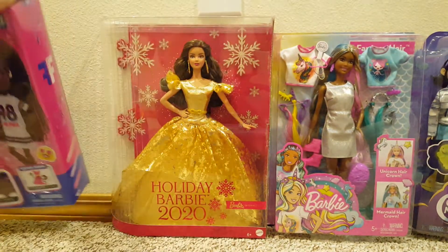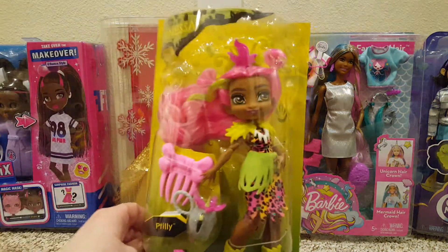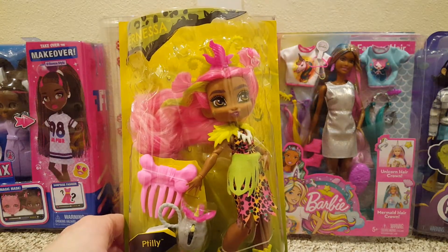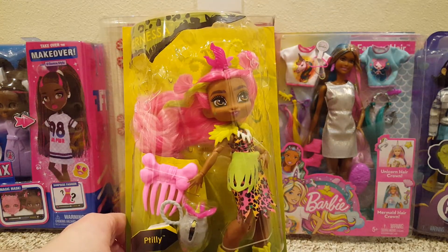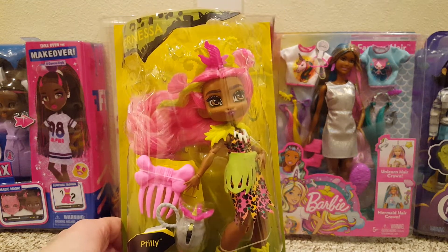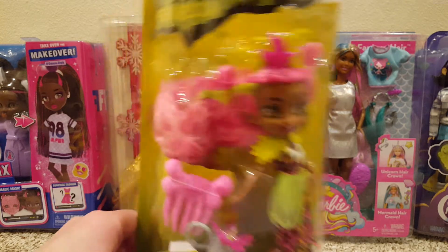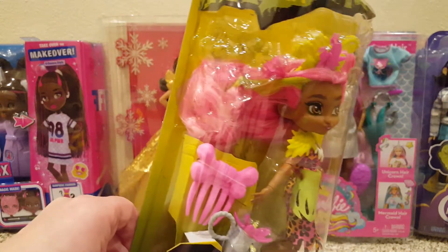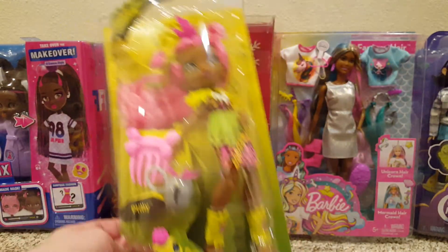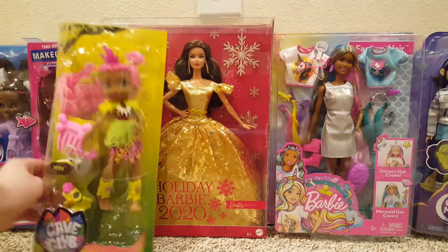I also got a Cave Club doll. I've been looking at the Cave Club dolls but not buying them at regular price — $10 or $12 — and they've been on clearance for $7.00. I said I don't know, but I scanned her and she was $2.00. Her name is Furnessa and I really liked her pretty pink hair. She's cute. So I got Furnessa for $2.00.